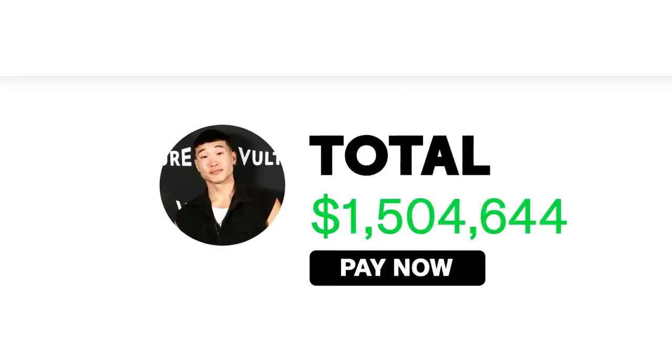I'm Joel Kim Booster, and that is what is in my shopping cart. If you want, you can check out my new movie Fire Island, which comes out June 3rd on Hulu. Or check out my new stand-up special coming to Netflix called Psychosexual — that's out on June 21st. Thanks for the shopping, GQ.